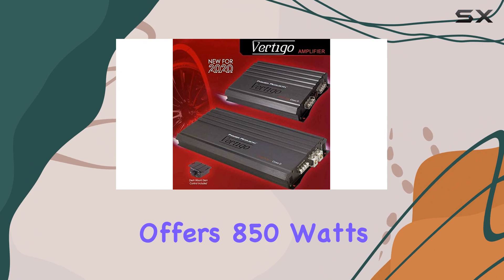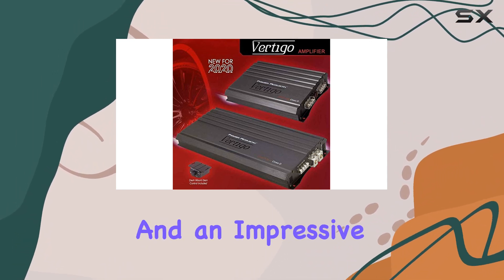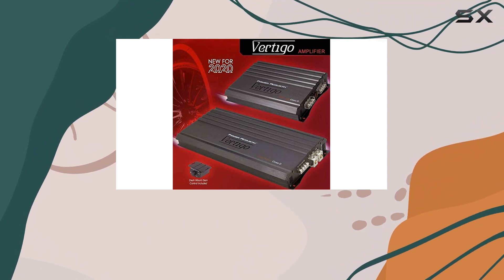It offers 850 watts RMS at 4 ohms, 1400 watts RMS at 2 ohms, and an impressive 2600 watts RMS at 1 ohm. This means you can push your subwoofers to their limits without a hint of straining.